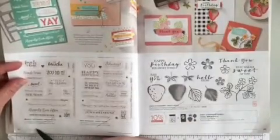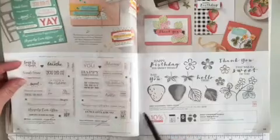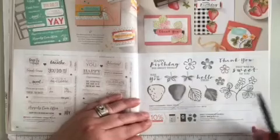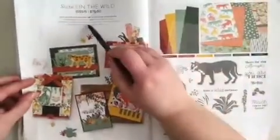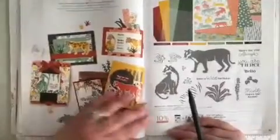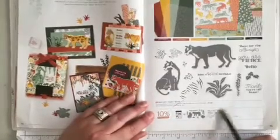Page 42 along the bottom, Many Happenings is retiring, as is Many Messages. Across the way, it's time to say goodbye to the strawberries — Sweet Strawberry stamp set is retiring, as is the bundle. Page 44 at the very top, the In the Wild suite is retiring. And then page 45 at the bottom, the Wild Cat's stamp set is retiring, as is the bundle.